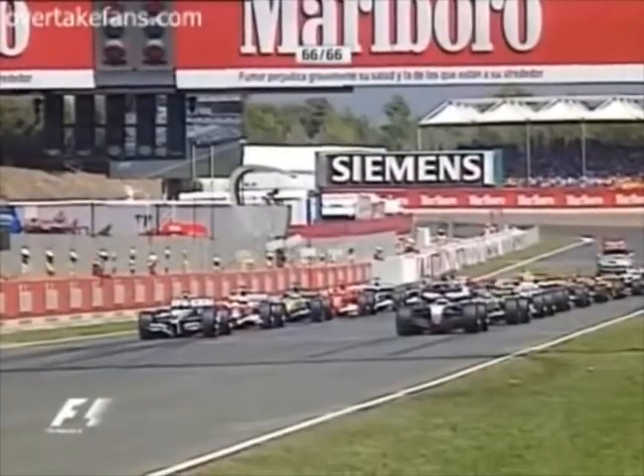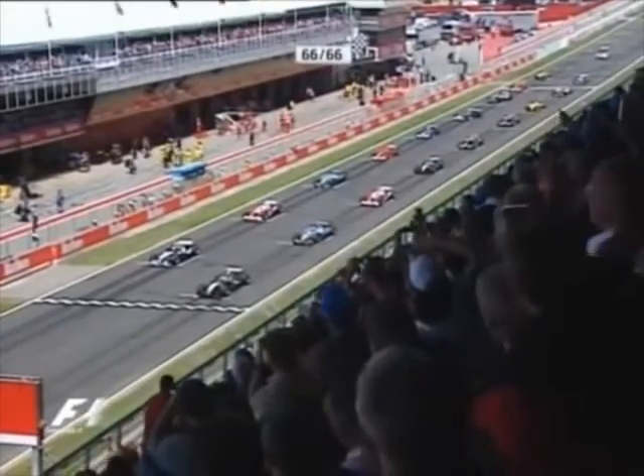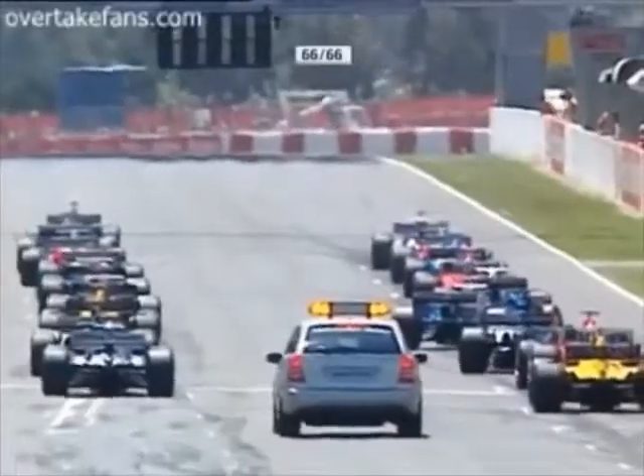Spin up the wheels, get some surface temperature into the rear tyres to minimise the wheel spin and use traction control to get the drive off the line that they need.